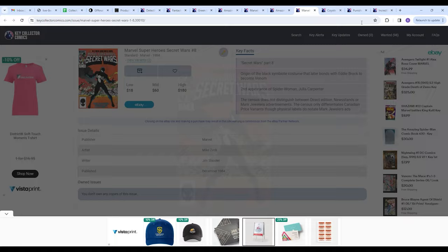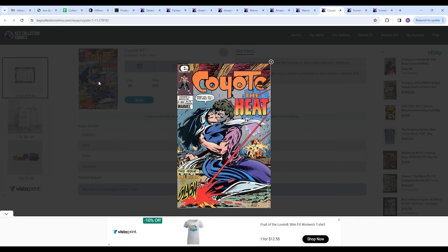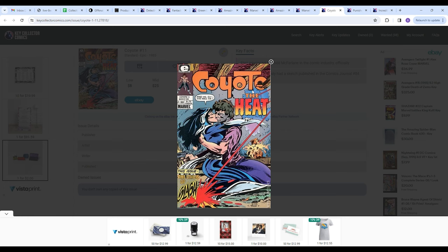Next on the list we have Coyote number 11 — the first interior art by Todd McFarlane in the comic book industry. I love when a collection comes through the shop where the collector had a very specific theme. I might have one on the way with all the Todd McFarlane notable keys, including this one. It's such a cool section of a collection to say, this is my Todd McFarlane stuff. If you absolutely love an artist or writer, seek out their notable first works. Oftentimes they're very affordable because they're on rather obscure books like this one.